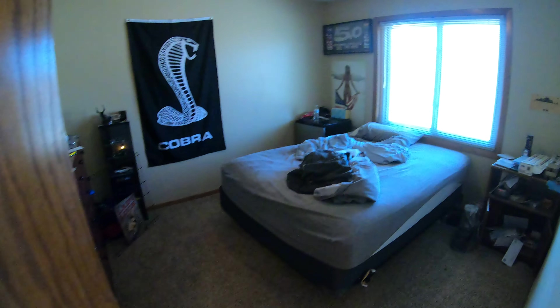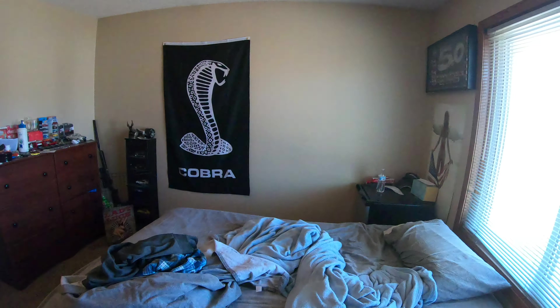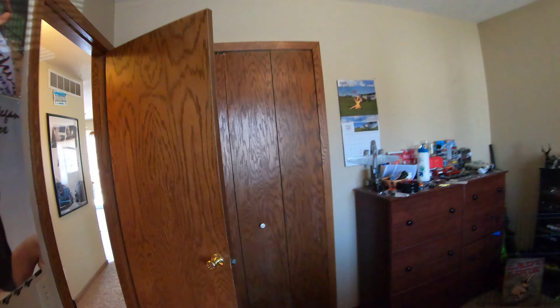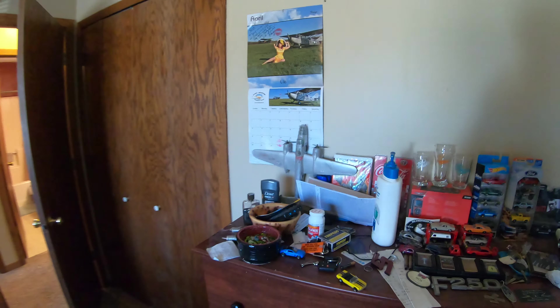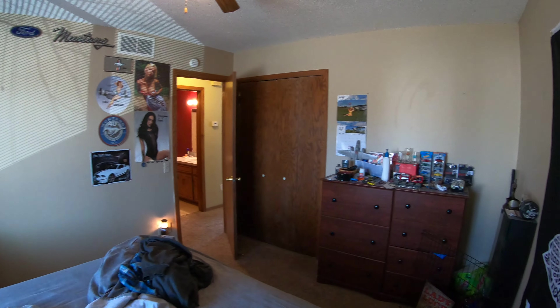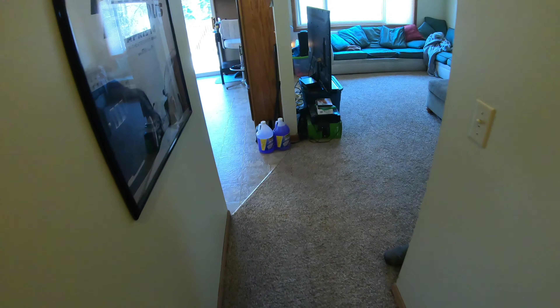And this room in here — big closets. We'll head downstairs next.